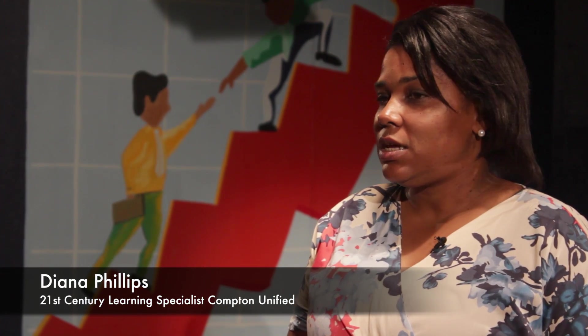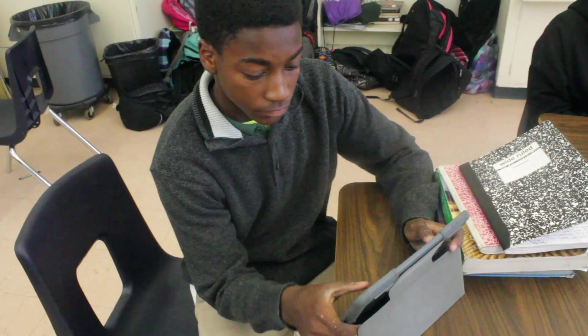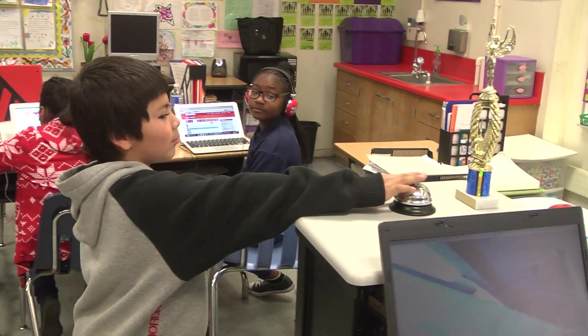Compton faces challenges in closing the achievement gap and preparing students for the 21st century workforce. Our goal is to increase student achievement while giving students real-world learning opportunities. To meet these challenges, Compton Unified has developed a framework for innovation.